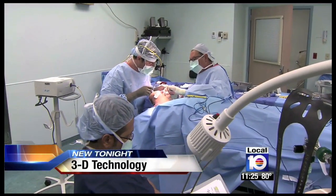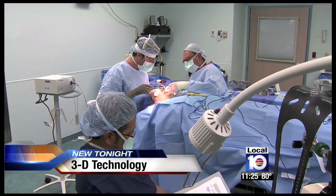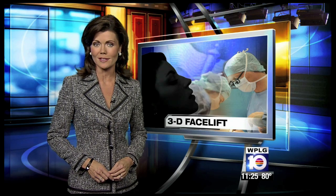3-D technology is providing dramatic improvements in all kinds of medical treatments, and now some plastic surgeons are taking a 3-D approach to facelifts. Local 10 health reporter Christy Krueger shows us how it works.